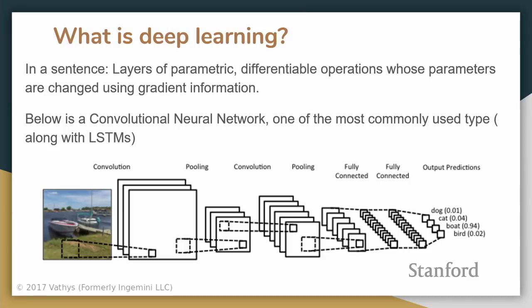Just a quick gauge — how many of you are familiar with deep learning? Before I start, our name used to be NGEMINI LLC, that was our legal name, but now with Y Combinator we're changing to Vathis, just to clear up any confusion.